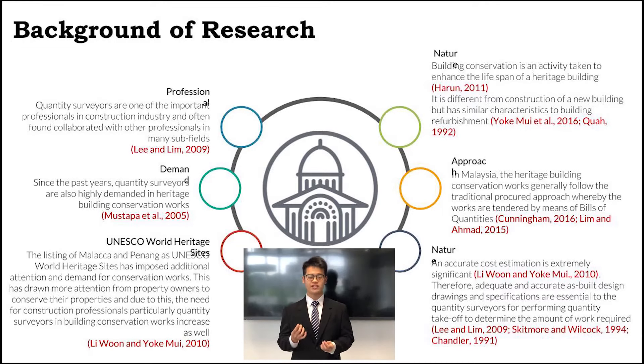However, building conservation is a totally different approach from construction of new buildings. In Malaysia, heritage building conservation works generally follow traditional procurement methods by the use of bill of quantities. An accurate cost estimation is extremely important, therefore adequate and accurate as-built design drawings and specifications are very important for the quantity surveyor.